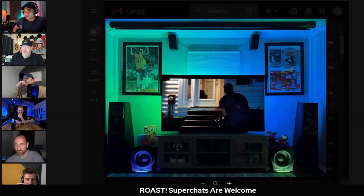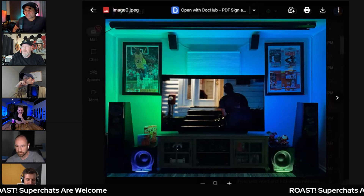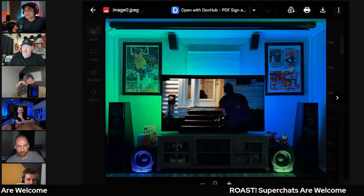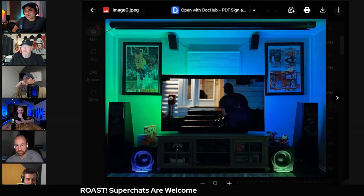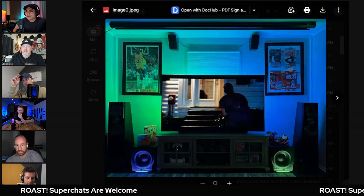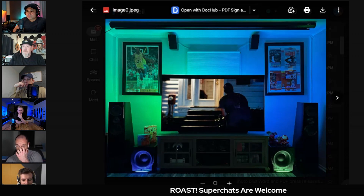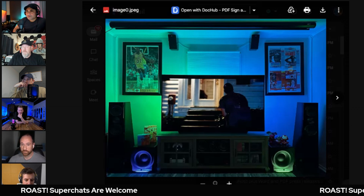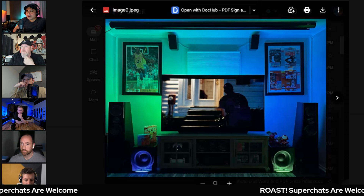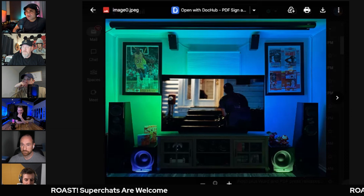When you put speakers close to a wall like that, it dramatically affects the sound quality - dramatically. Those high speakers are going to create crazy reverb off the wall. And those look like the Klipsch Ultras, which those things need to breathe - there's no way you're even getting close to maximizing the potential of those speakers.